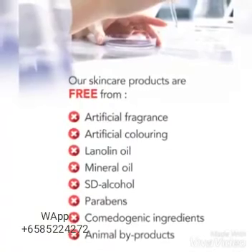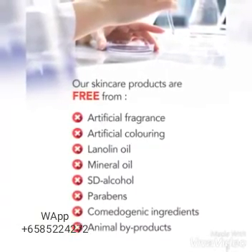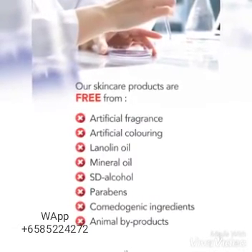Bior skincare products are free from artificial fragrance, artificial coloring, lanolin oil, mineral oil, SD alcohol, parabens, comedogenic ingredients, and also animal by-products.